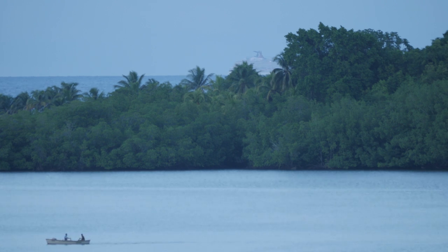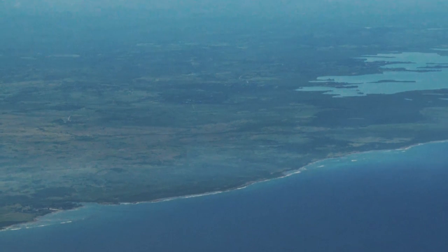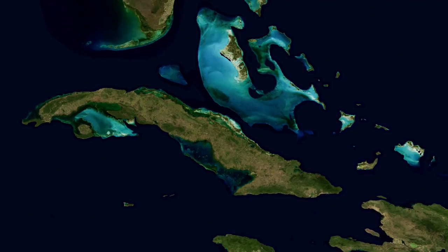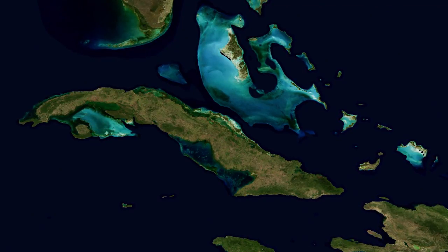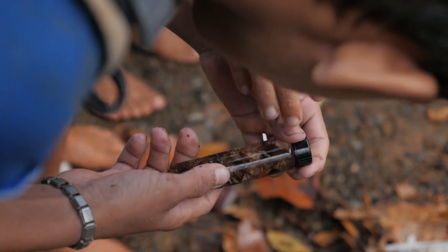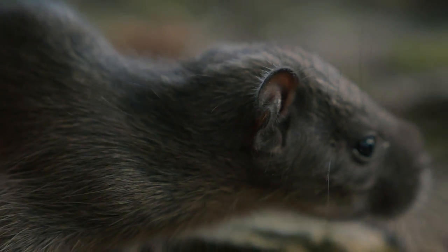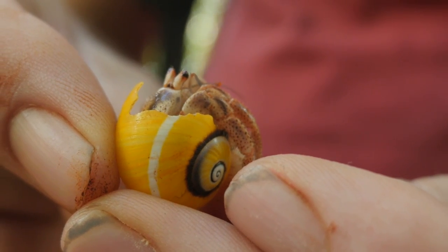Islands are generally a good place to study biodiversity and evolution — in a way, they're like natural experiments. They have sharp boundaries and are sometimes separated for long periods of time, so evolution becomes more dramatic. This museum is about understanding life on Earth, why it is so diverse, how we can protect and sustain it. If you want to understand how life evolved in the Caribbean, Cuba is central to that puzzle.